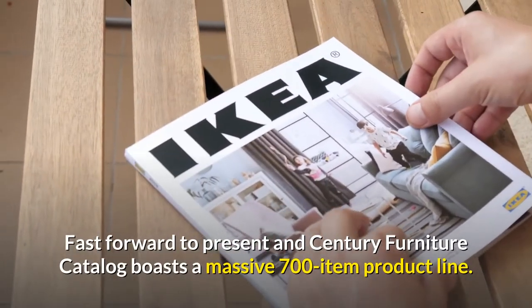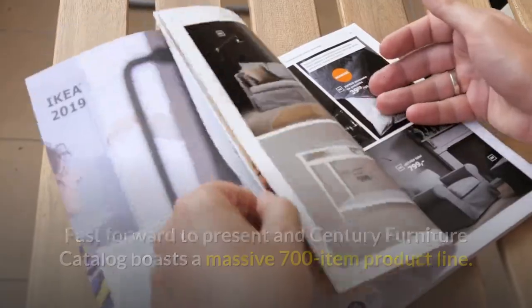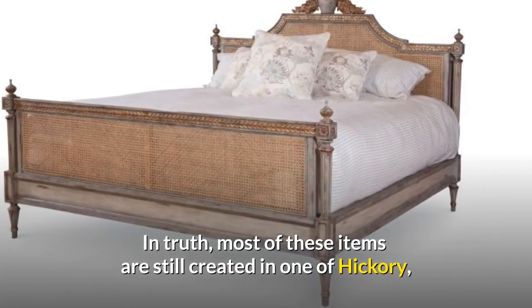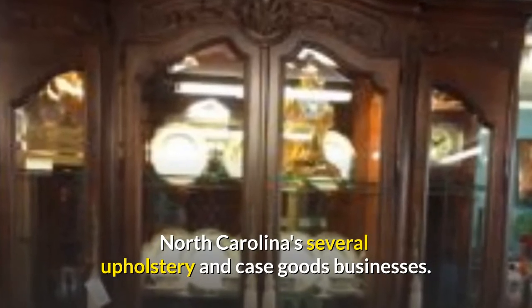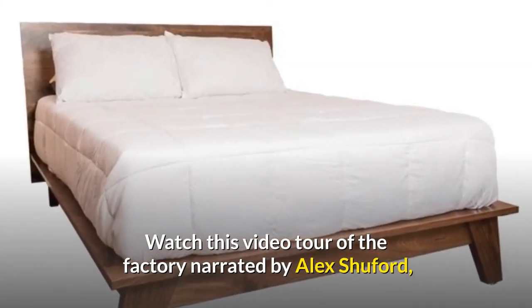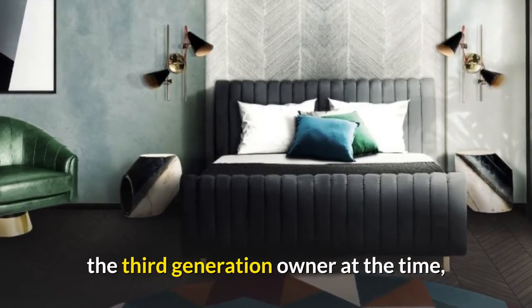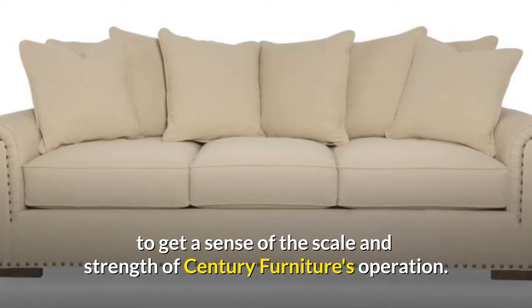Fast forward to the present and Century Furniture's catalog boasts a massive 700-item product line. In truth, most of these items are still created in one of Hickory, North Carolina's several upholstery and case goods businesses. Watch this video tour of the factory narrated by Alex Shuford, the third-generation owner at the time, to get a sense of the scale and strength of Century Furniture's operation.